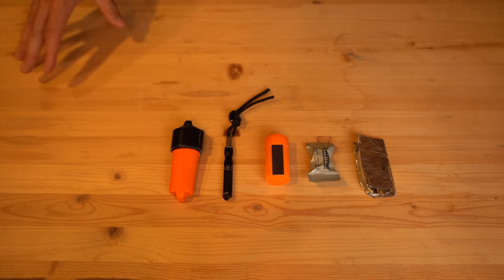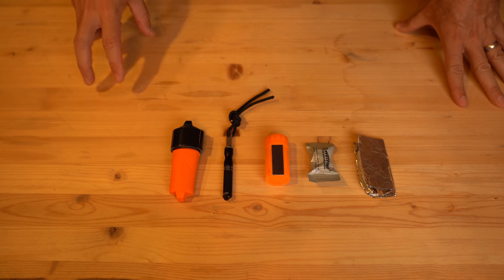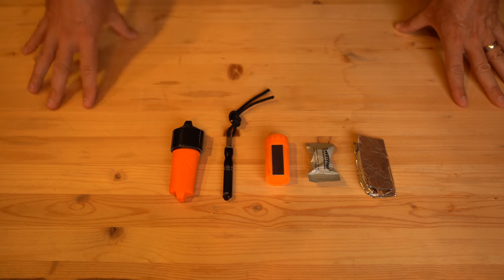Fire is one of your most critical survival elements — to cook food, stay warm, boil water, and for signaling. Having multiple options for starting a fire is always important. When it comes to preps, the things that are most critical, you want multiple options. The old saying goes two is one and one is none. I take that one step further and go with three for fire.